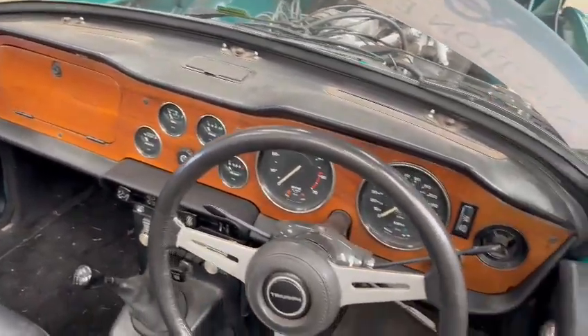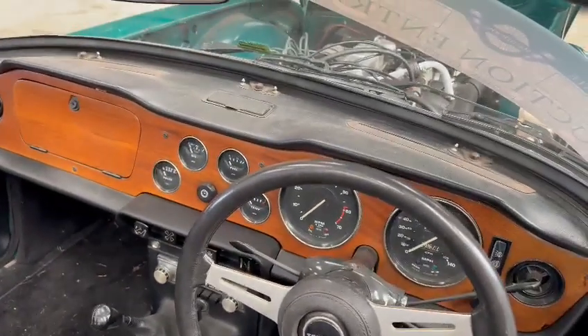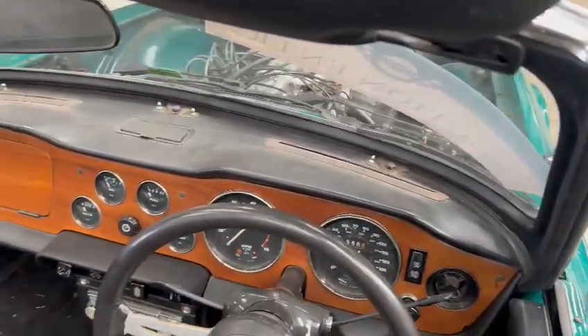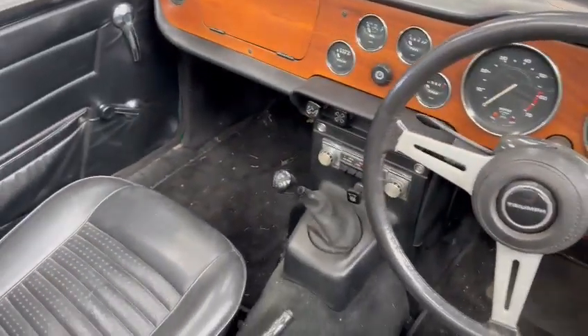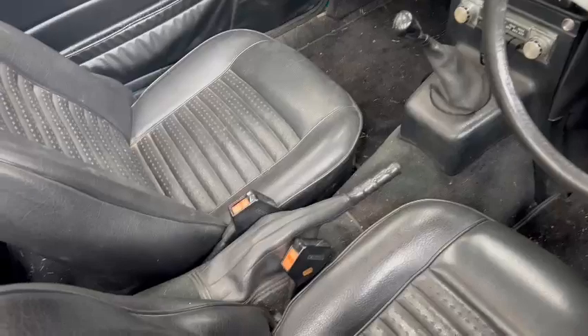You certainly wouldn't rush out and do anything major. The wood's okay but it wouldn't hurt to re-varnish it. The dashboard itself will probably clean up quite well. Overall, yeah — a bit of a hoover out and a general detailing clean by the looks of things.